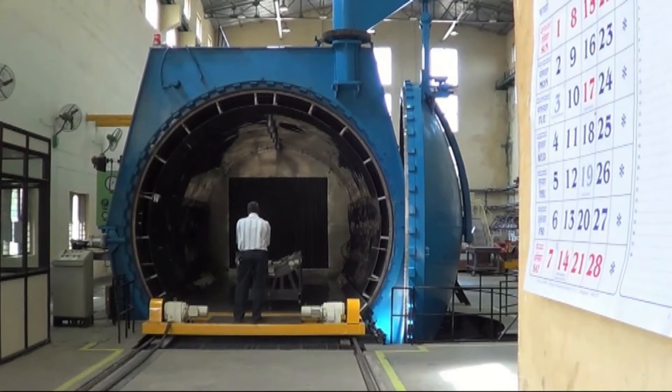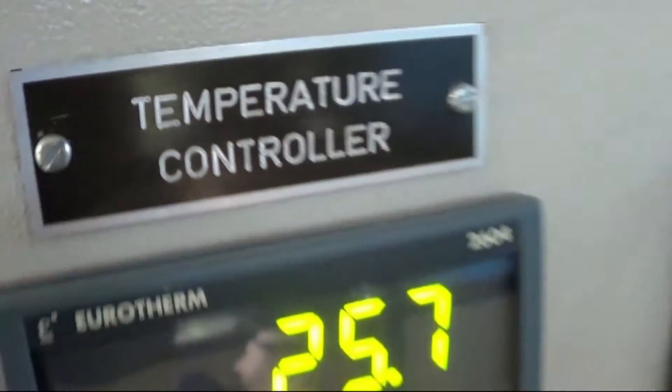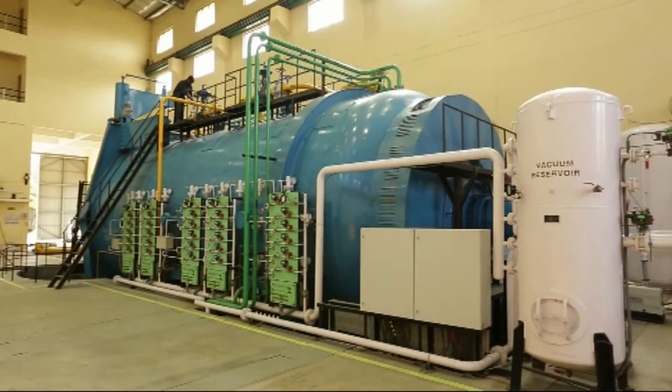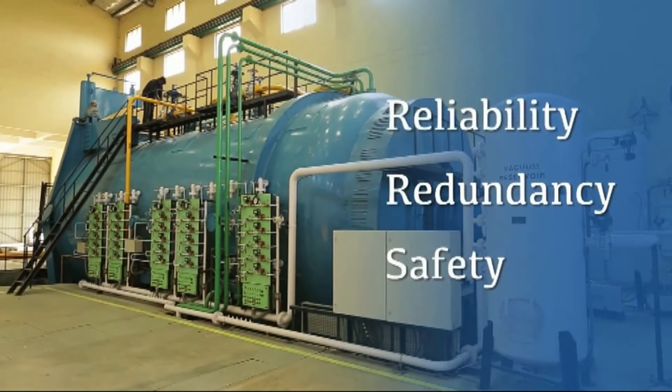NAL's autoclave systems are completely automated. Emphasis is placed on the three key design drivers – reliability, redundancy and safety.